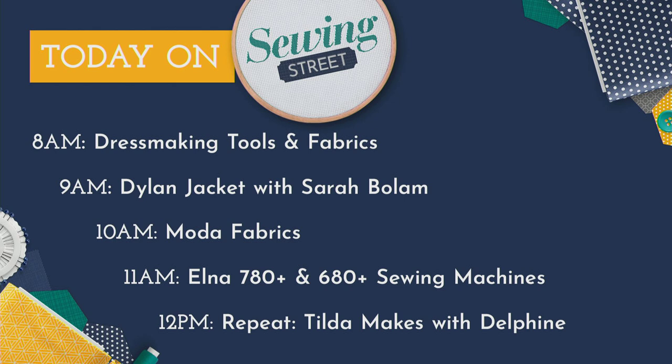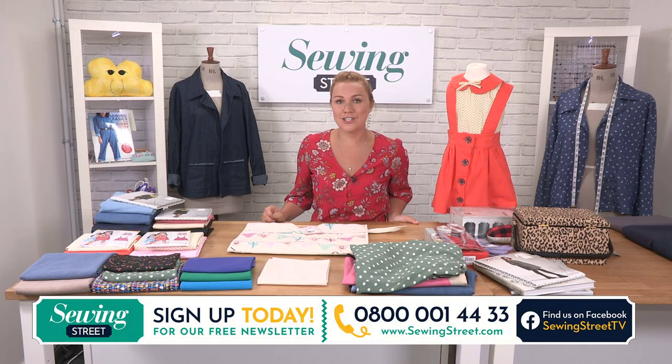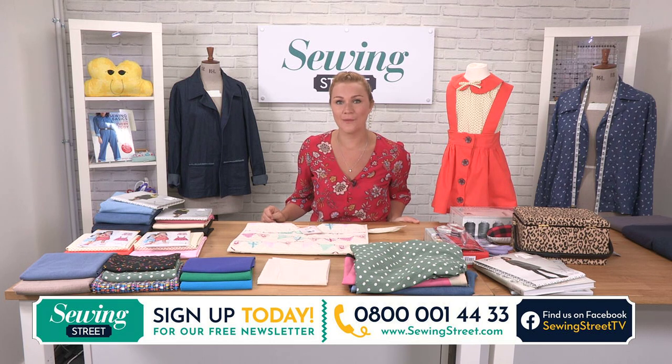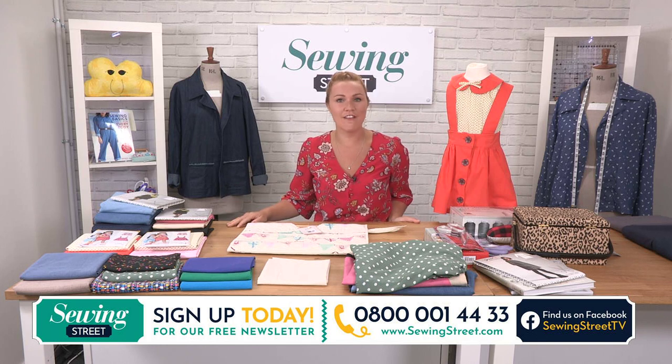And then the repeat of yesterday's Tilda makes with Delphine, which were gorgeous with Debbie and Delphine yesterday. So it's a jam-packed lineup. Stay with us all morning. If you do want to get in touch with us, please do get in touch with our in-house studio email address, studio@sewingstreet.com. That'll go straight up to Laura, my producer, and she can pass on any messages to us here in the studio. Also, if you want to comment on Facebook or get involved on our Facebook page, it's Sewing Street TV. If you haven't already joined the Facebook fan page, you get so many great hints and tips - everybody in a like-minded community sharing all of their makes, which is a great place to be.